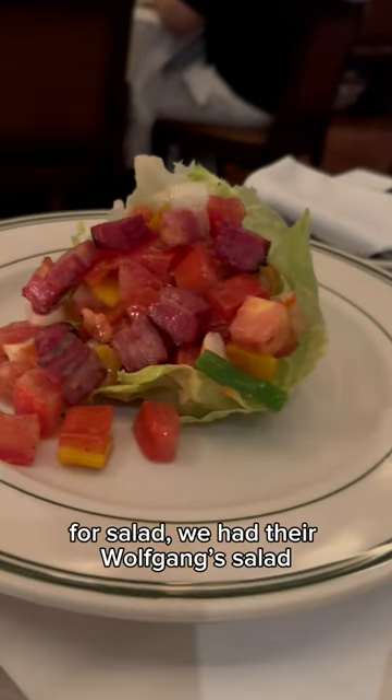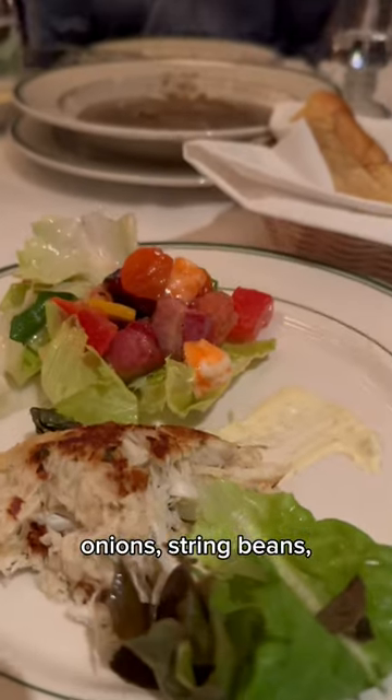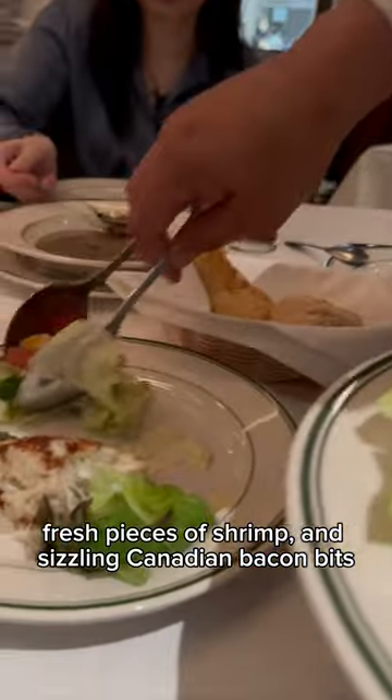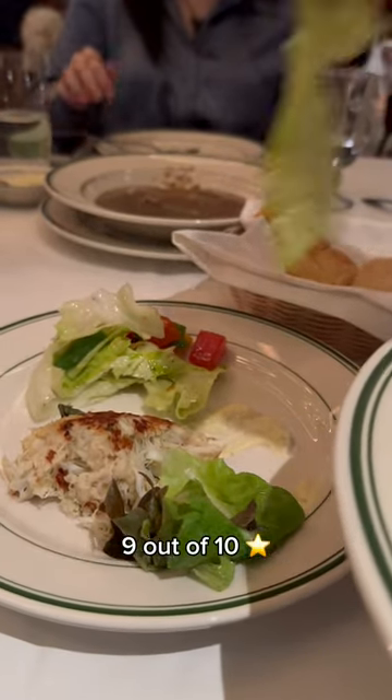For salad, we had their Wolfgang salad, which had a combination of tomatoes, onions, string beans, red sweet pepper, fresh pieces of shrimp, and seasoned Canadian bacon bits — with a refreshing bite every time. 9 out of 10.